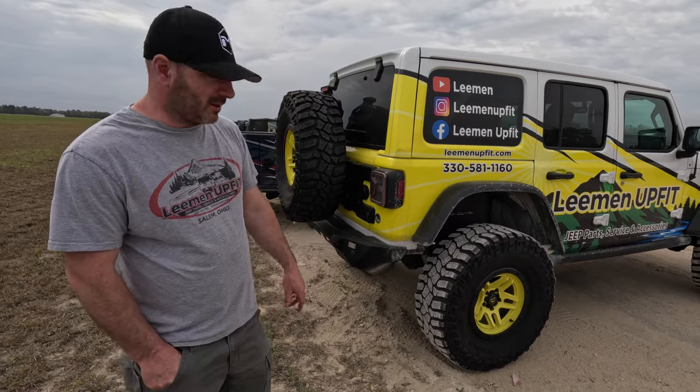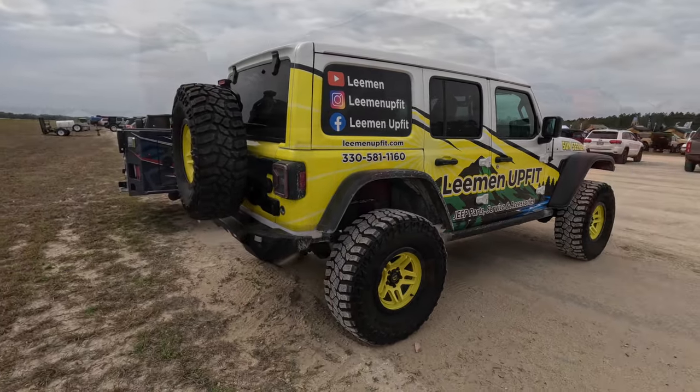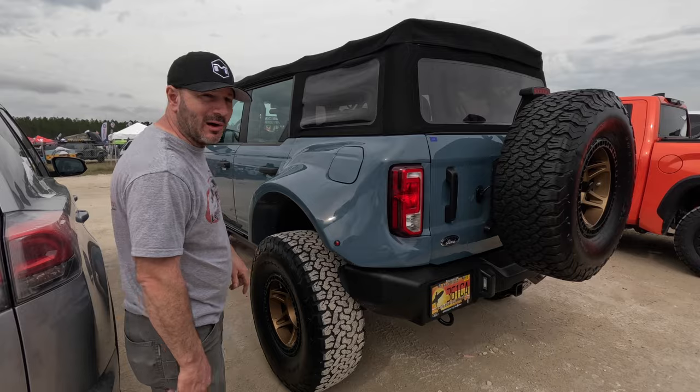Here we've got a crazy wide-bodied Bronco — it's got a pretty big quarter panel kit on it and widened front fenders that make this thing just massively wide.